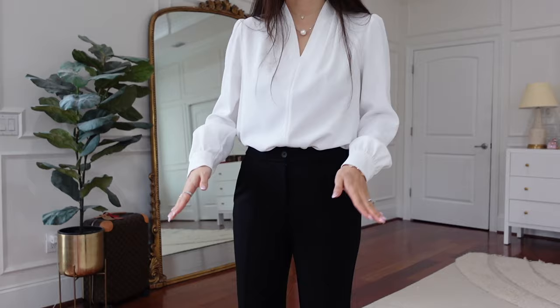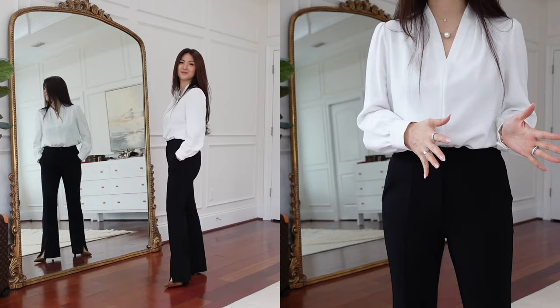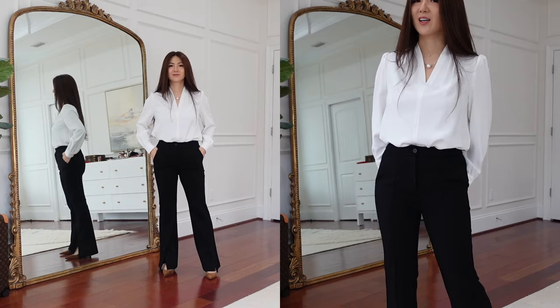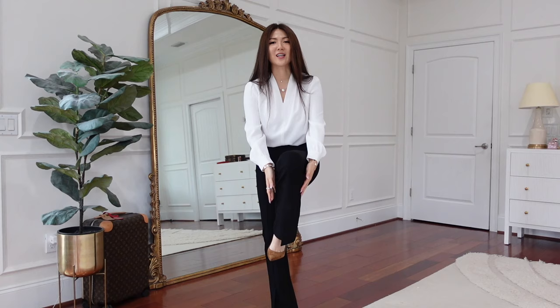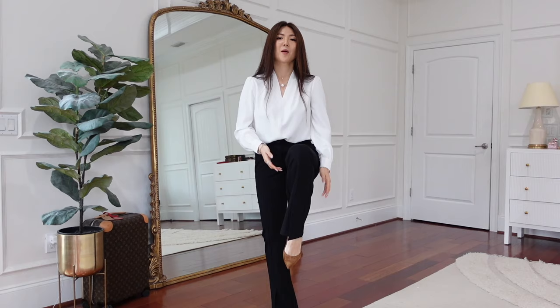These micro-flared pants with a slit — I went with true to size, but I recommend you size up. They're quite tight, but if you like a more fitted style, maybe go with true to size. I wish I got one size up because it's just quite tight. The slit right here is not in the middle — I thought it was in the middle when I saw it online, but it's on the side and it looks so, so flattering.